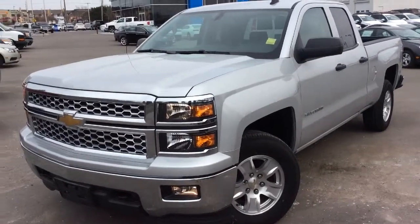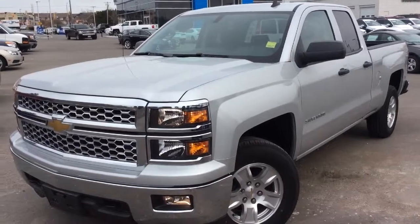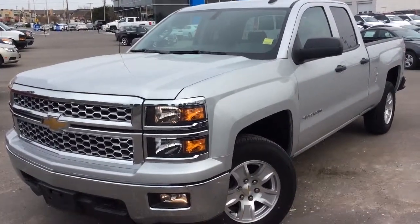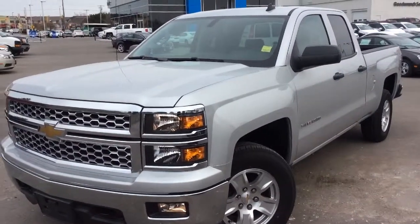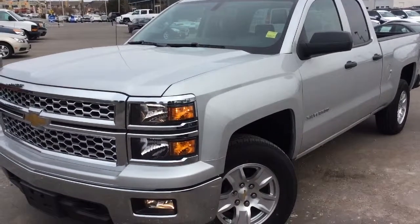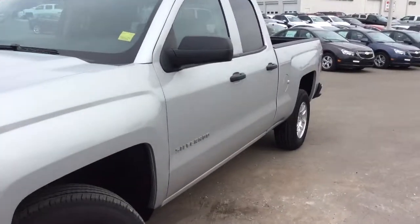We're at Boyer Pickering at White's Road and the 401, and what I have for you today is a video walkthrough of a brand new 2014 Chevrolet Silverado 1500. This has a silver ice metallic exterior color and four-wheel drive. This is the new double cab, new to the 2014 model, and it also has a convenience package added on.